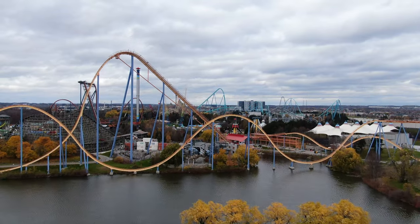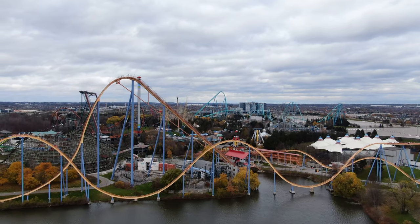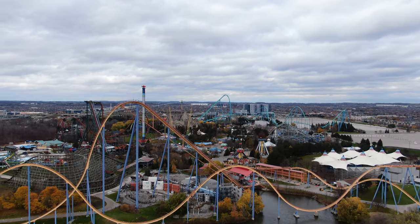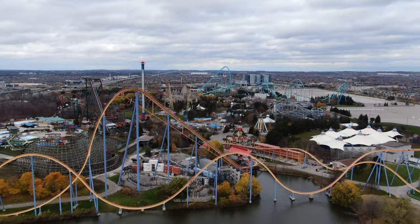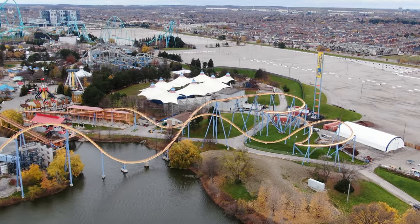We have quite a bit of details to go over in today's construction update. I'm going to give you guys some random facts about things that are going on at Wonderland, things that are potentially about to happen at Canada's Wonderland, and just about the construction over at the restaurant area. Let's get right into it.